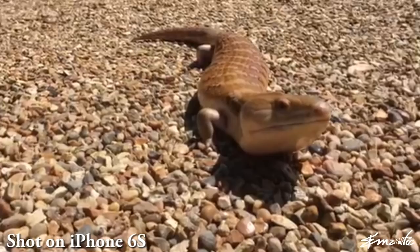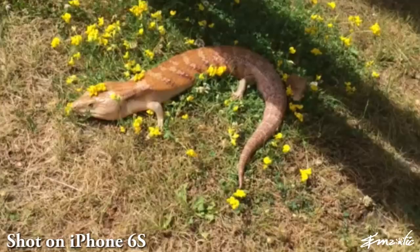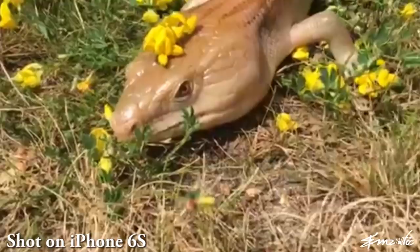Over millions of years, the sheltopusik has evolved to a point where it doesn't even need those legs anymore. There are examples of evolution in the making within the lizard world. If you look at the blue-tongued skink, it has really funny legs that are starting to disappear. So, in another couple of thousand years, they might not have any legs whatsoever.